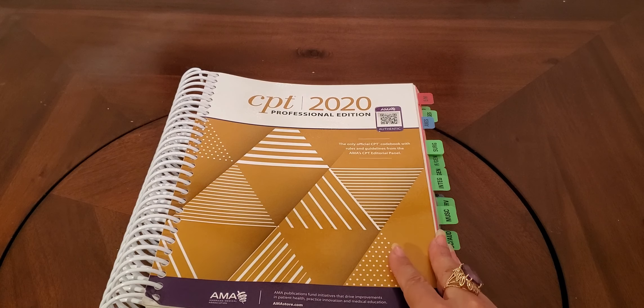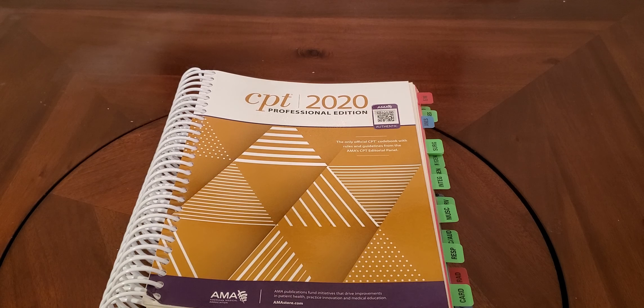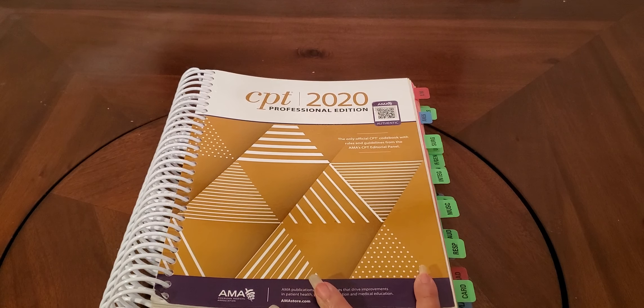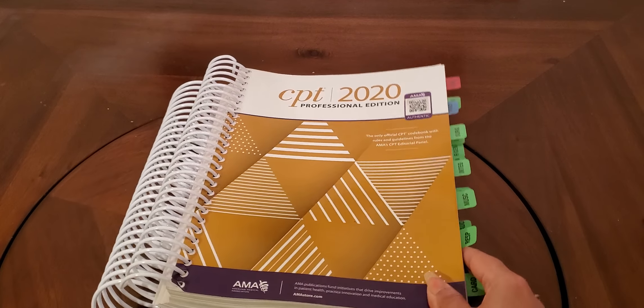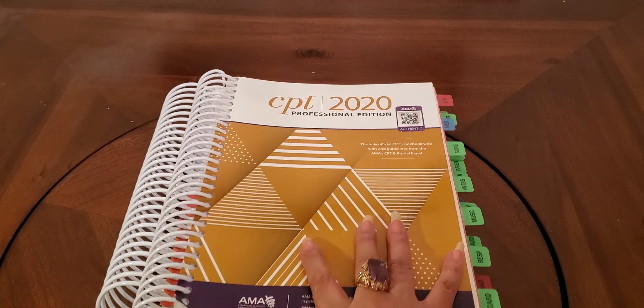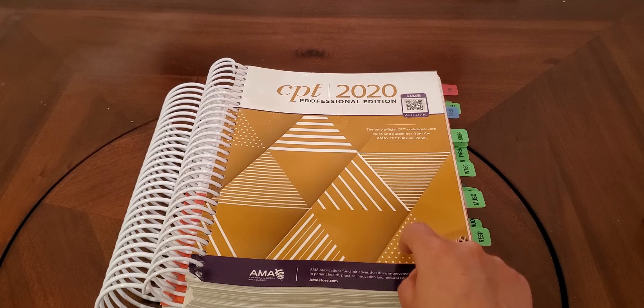Next book — this is the CPT Professional Edition, the 2020 version, by the AMA. This is the book that you need if you are sitting for an AHIMA or AAPC credential exam. This is the outpatient procedures coding book, and all of your evaluation and management is going to be in here as well. It's got lots of really good appendixes. There is also another version called the CPT Expert Edition — that's not the one that you can use on an exam. It has to be the Professional Edition.